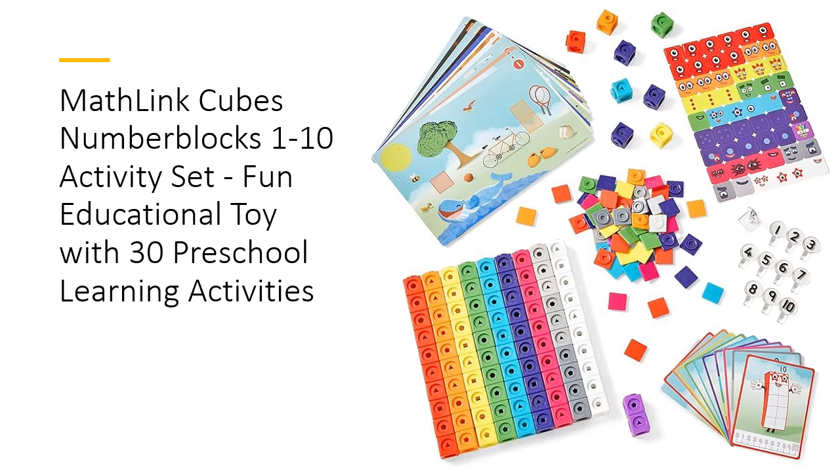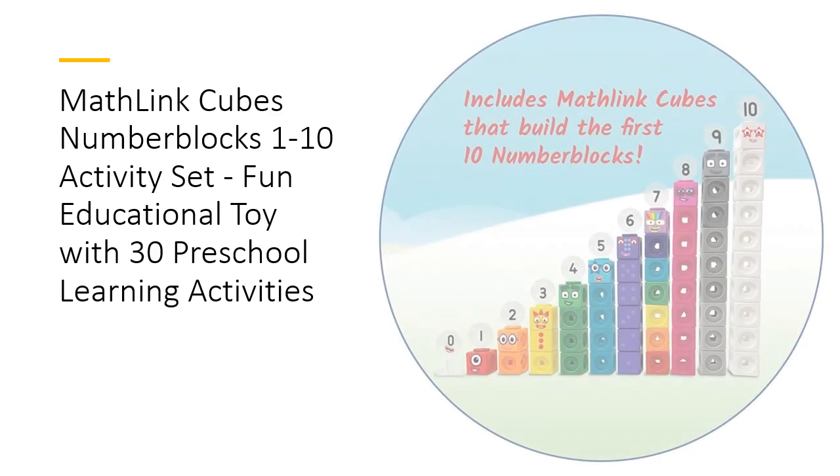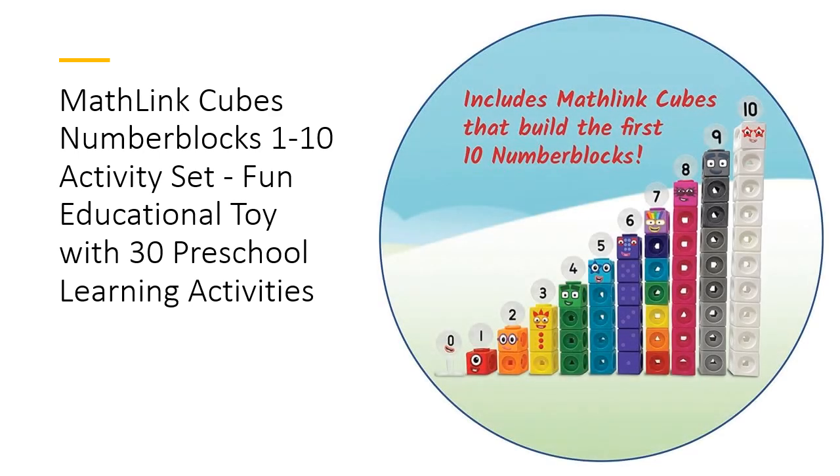This set is not only an investment in educational play, but a gateway to mastering math skills. Say goodbye to boring worksheets and hello to interactive learning with the MathLinkCubes Number Blocks Activity Set. Ideal for both classroom and home use, it offers an engaging way for children to fall in love with numbers. With its superior quality and comprehensive components, this set is the ultimate tool for fostering a love for math in young learners.